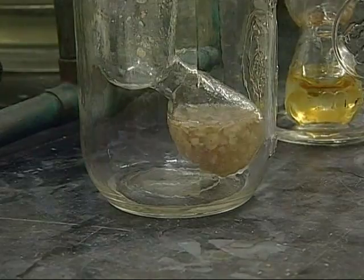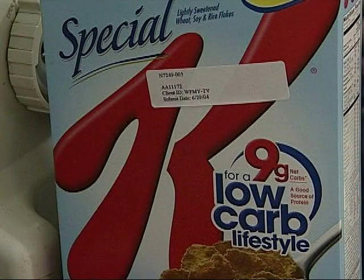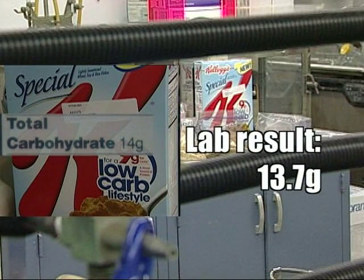Chemists analyzed each product to see how many carbs they actually contain. Kellogg's Special K cereal says on its box it contains 14 grams of carbs per serving. The results from the test: almost 14 grams — just about right on.